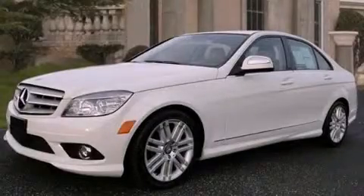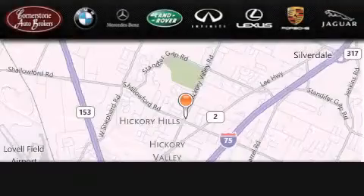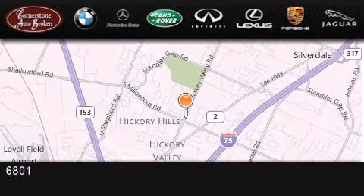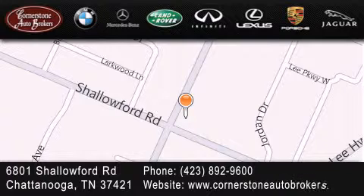Call now to find out how you can own this breathtaking vehicle. Cornerstone Auto Broker is located at 6801 Shallowford Road in Chattanooga, Tennessee. Our goal is to exceed all of your expectations to ensure that you'll return for future visits.